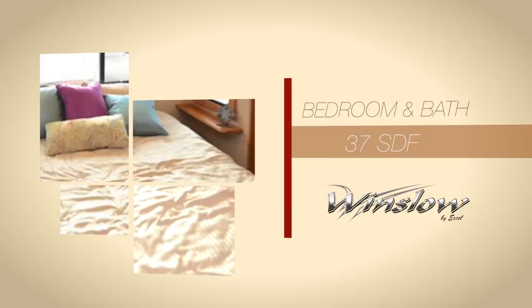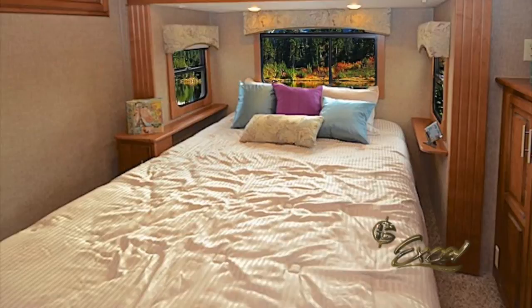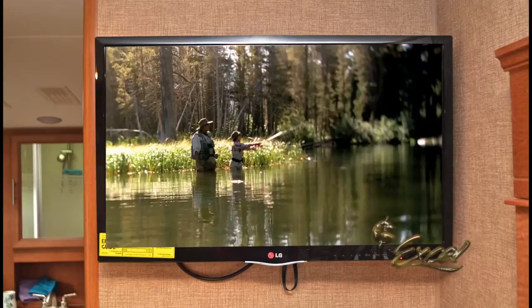The master bedroom is located in the front of the coach. Inside, you'll find a queen bed complete with pillow-top mattress, box springs, a comforter, pillows, and shams. A nightstand is found on each side of the bed. At the foot of the bed is a convenient wardrobe with pull-out drawers. Above and to the right is the optional LG 28-inch LED HD bedroom TV, along with a chest of drawers below.